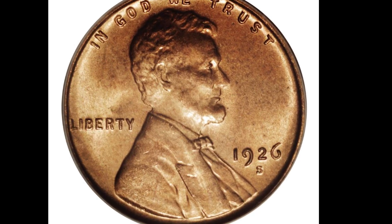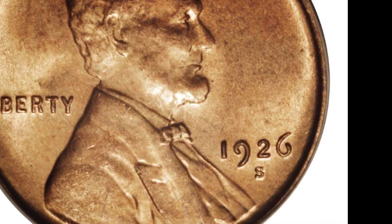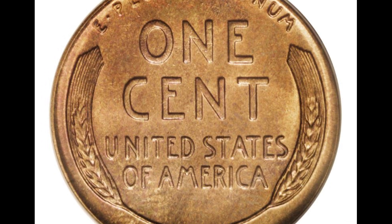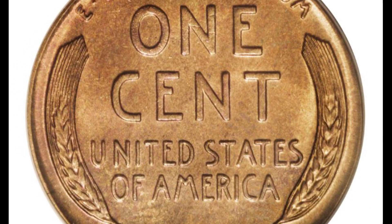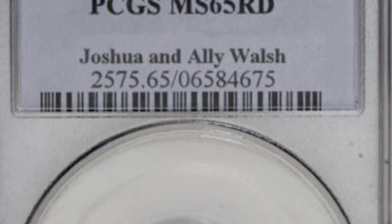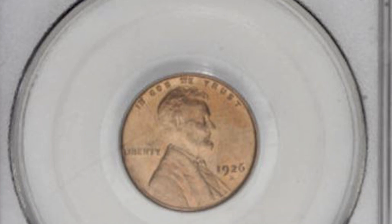The 1926 San Francisco minted wheat cent has a mintage of 4.5 million and ranges in value from $8 to $120,000 according to PCGS. This 1926 wheat cent graded Mint State 65 red and sold at auction for almost $150,000.